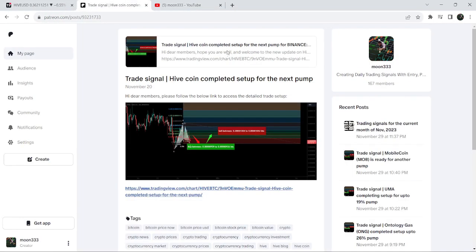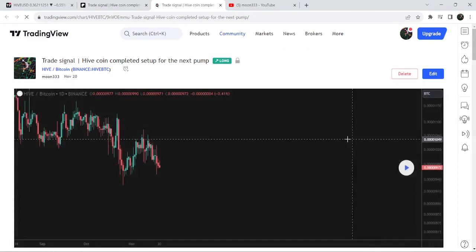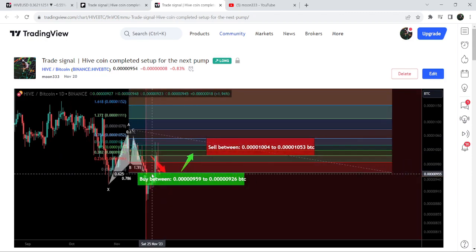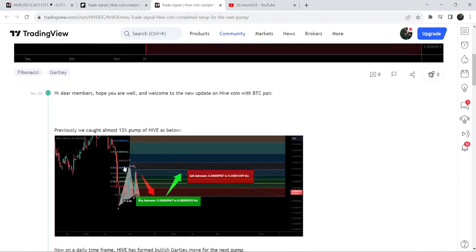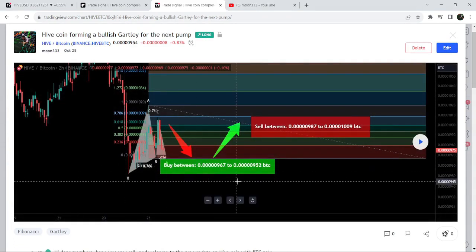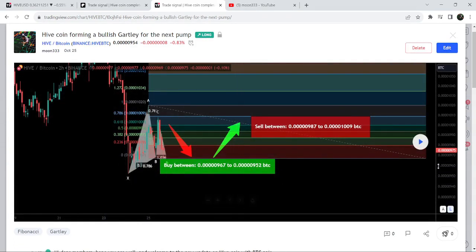Let me begin with my most recent trade signal for Hive Coin — that was a harmonic bullish Gartley pattern that the price line formed with the Bitcoin pair on the daily time frame chart. If I play this chart, you can see that the price line dropped down, entered the buying zone, moved slightly below the potential reversal zone, but recovered back very soon, and then we had a pretty nice pump of almost 20 percent. Before that, I also shared a harmonic bullish Gartley pattern completing with the Bitcoin pair on a two-hour time frame chart.